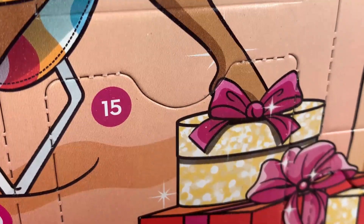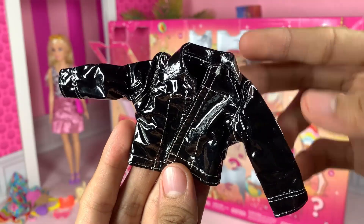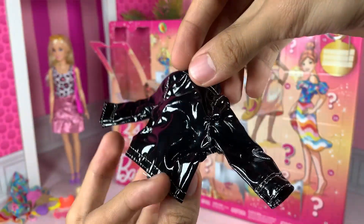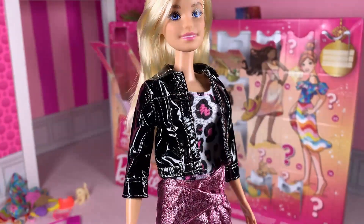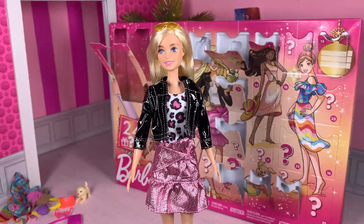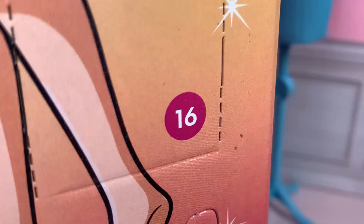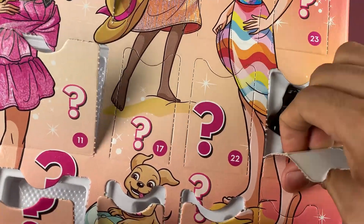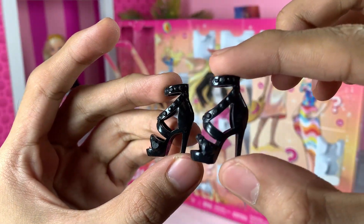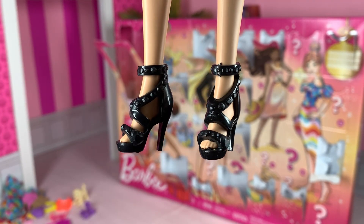Day 15, it's a black leather jacket! Yes! This is my favorite piece so far! Well, it's not actually leather — it's more of a thin, shiny, plastic fabric, but it still looks good on her. I love, love, love this jacket! Barbie looks so good in black! Day 16, black high heels! Wow, I am... Wow! Looks so good! Also my favorite so far! It fits well with Barbie's current outfit!